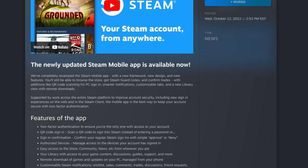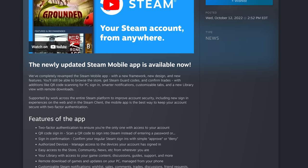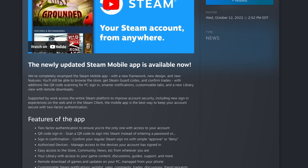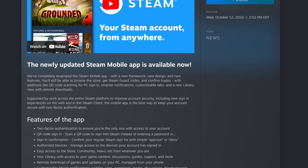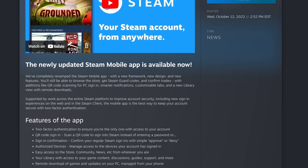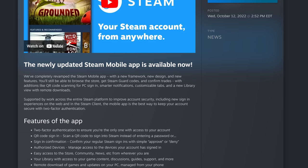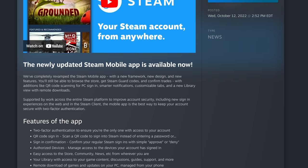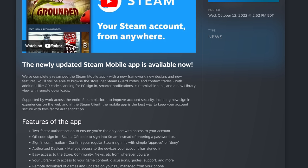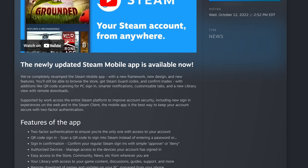The Steam Mobile app has been updated with a brand new version that's got some great features. Quote: 'We've completely revamped the Steam Mobile app with a new framework, new design, and new features. You'll be able to browse the store, get Steam Guard codes, and confirm trades with additions like QR code scanning for PC sign-in, smarter notifications, customizable tabs, and a new library view with remote downloads. Supported by the work across the entire Steam platform to improve account security, the mobile app is the best way to keep your account secure with two-factor authentication.'